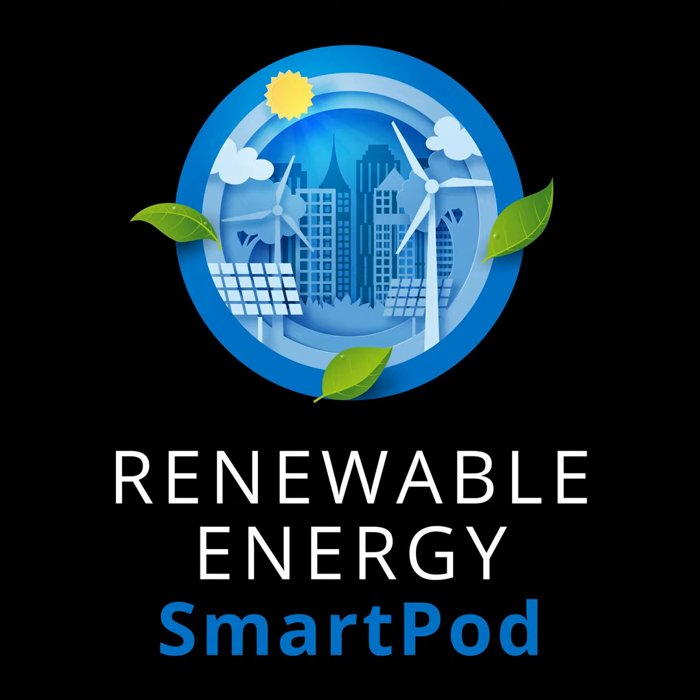What's up everyone, and welcome to another episode of the Renewable Energy SmartPod. I'm your host Sean McMahon, and today we're going to be talking all about batteries.